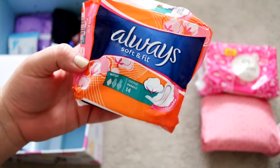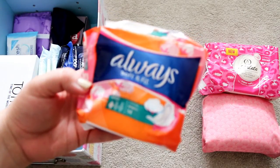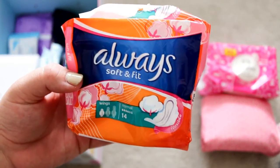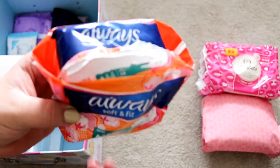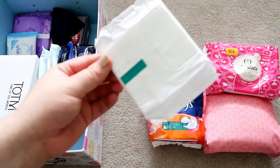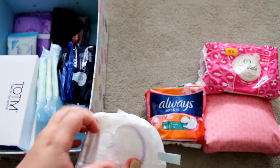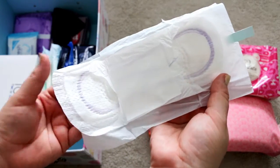I have this pack of Always Soft and Fit towels. These are normal with wings and you get 14 in a pack. I'm not the biggest fan of Always pads, but these ones are actually quite comfortable and they are unscented, which is what I prefer. The pad is just this plain white packaging with a green tab, and this is what it looks like inside.